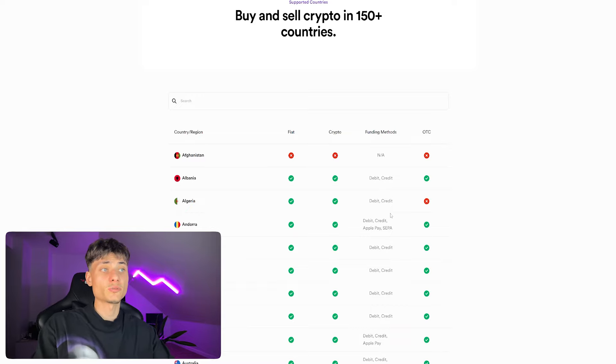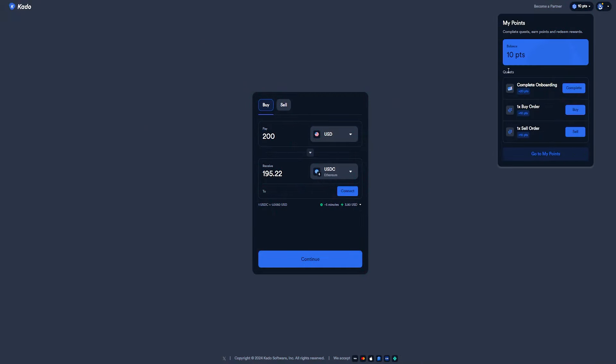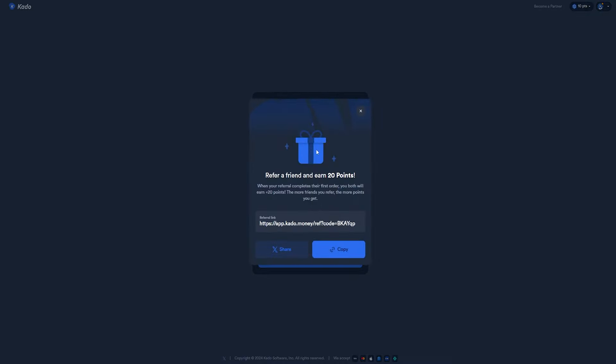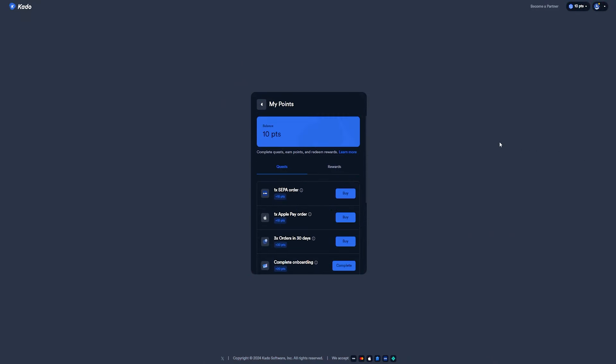You can see your balance right here with your points and crafts. They have a refer-a-friend program where you earn 20 points — whenever your friend completes their first order, you both earn 20 points. The more friends you refer, the more points you get. In the dashboard under My Points, you'll see all available quests.